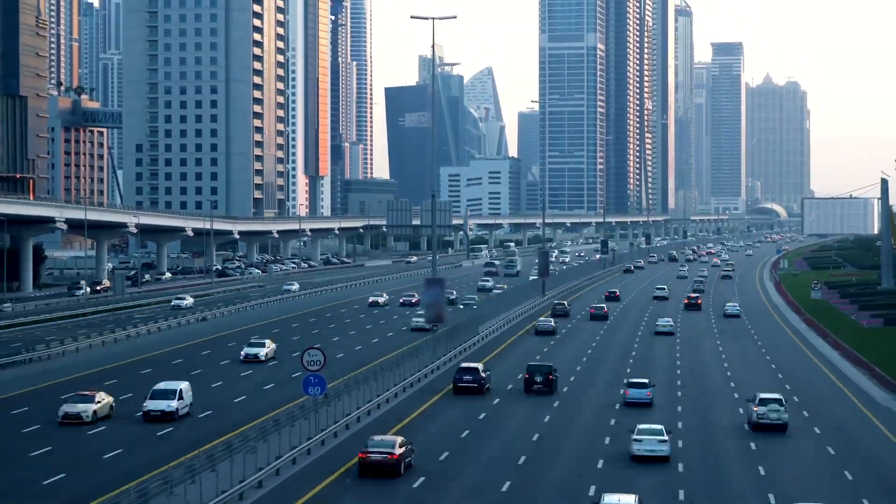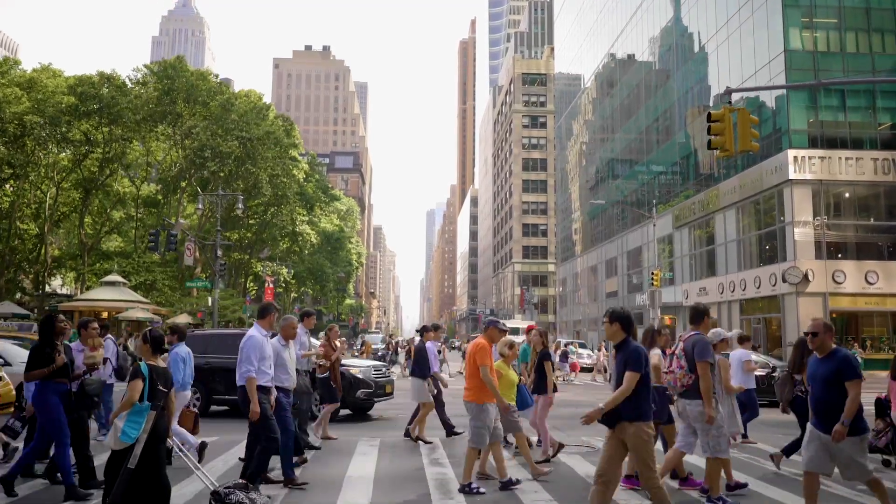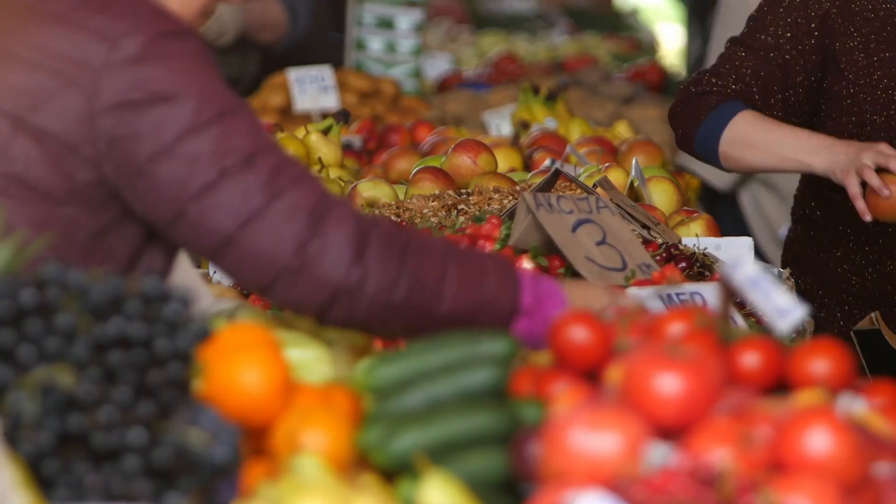With more people alive on earth than ever before — a number that rose above 7 billion in 2019 — organizations around the world are heavily focused on increasing our food supply.